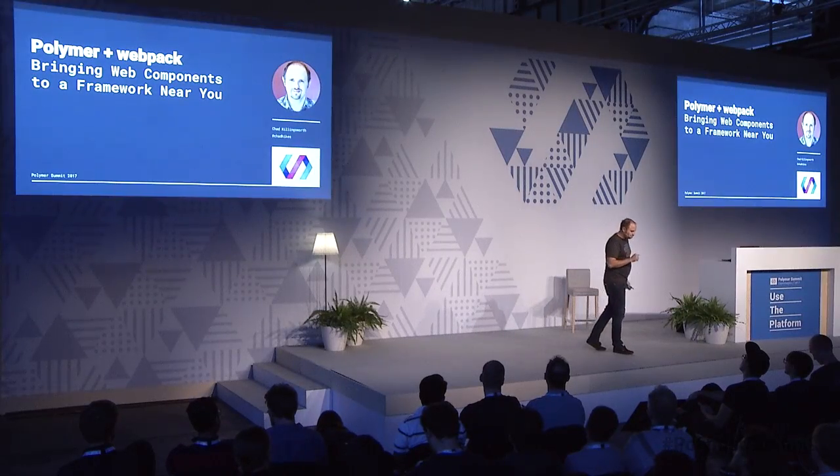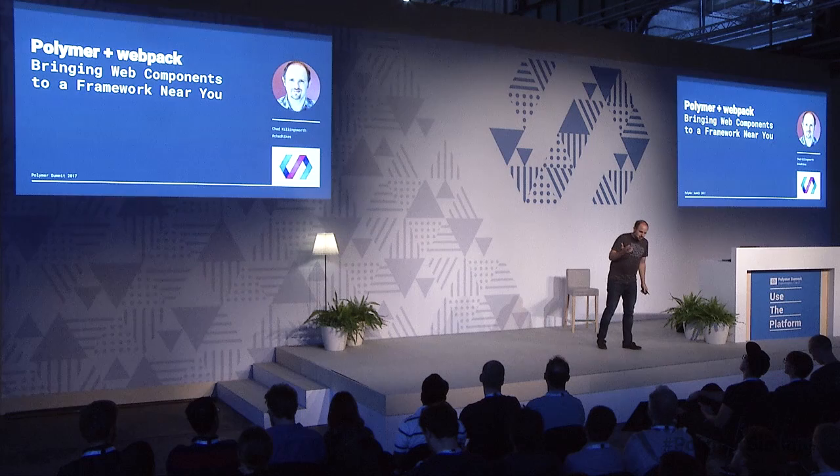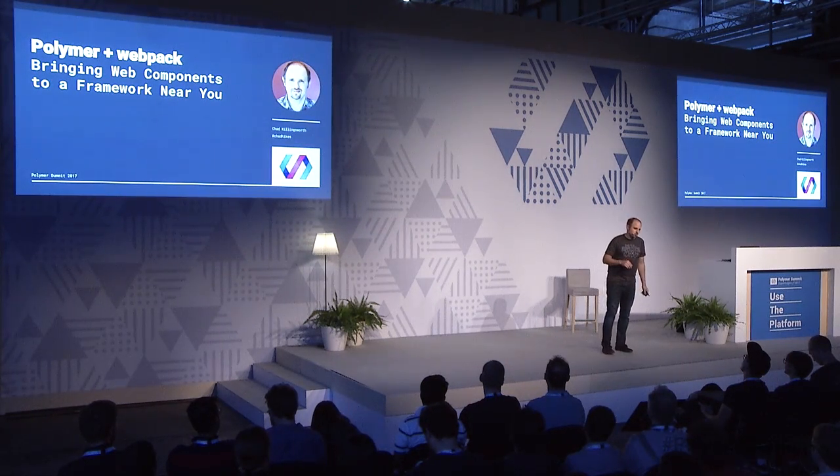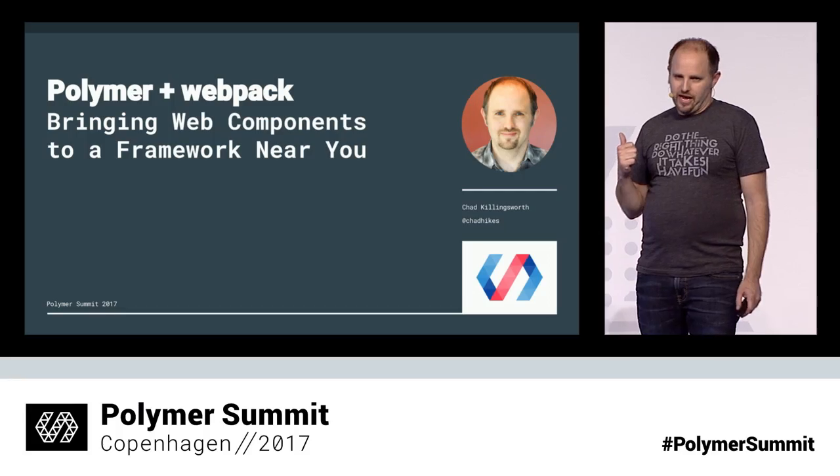I work for a company called Jack Henry & Associates, which probably none of you have ever heard of. We write US banking software. In that role, I get to contribute to a lot of open source projects — Polymer being one, another being Google's Closure Compiler. But today, I want to talk to you about a new project: using Polymer with Webpack.